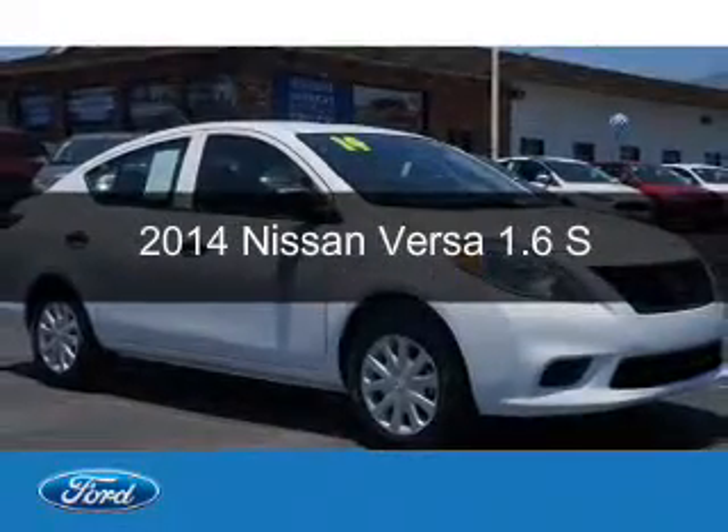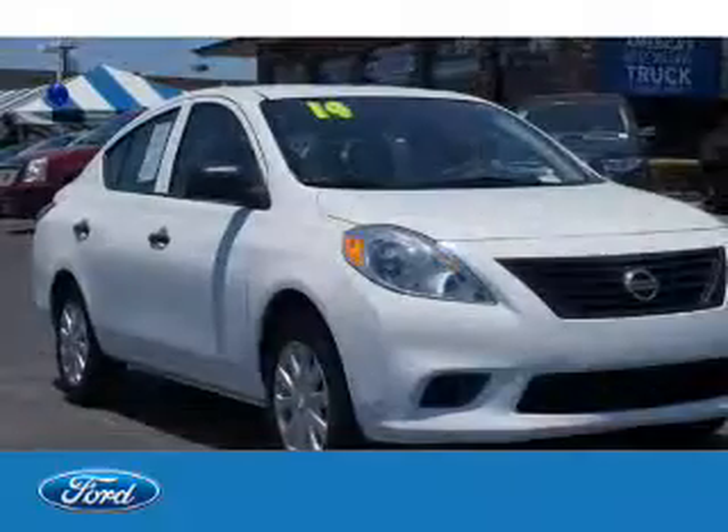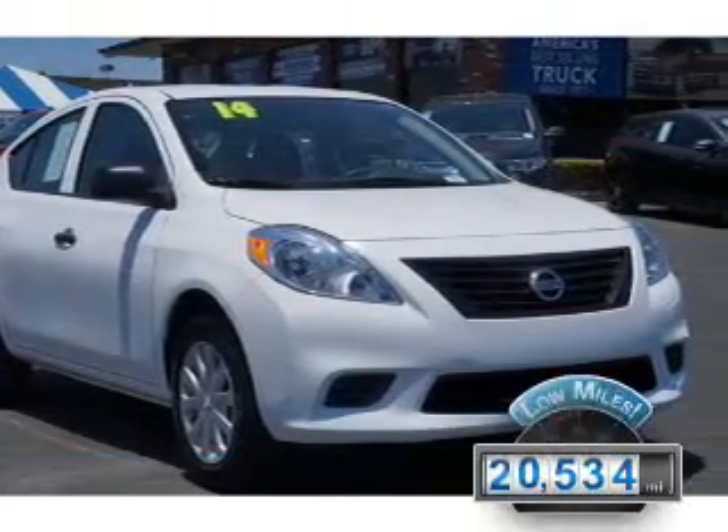This is a used 2014 Nissan Versa. It's powered by front-wheel drive and a 1.6-liter four-cylinder engine, with fewer than 25,000 miles.